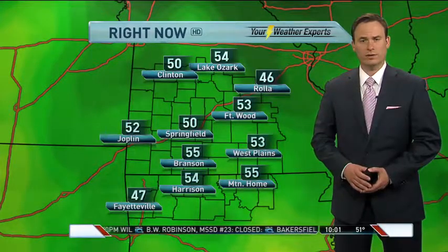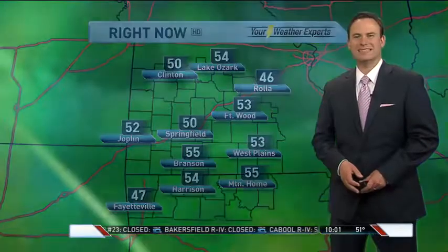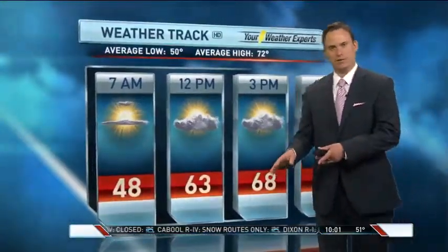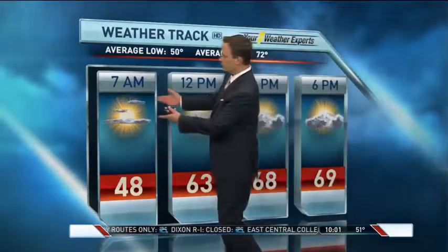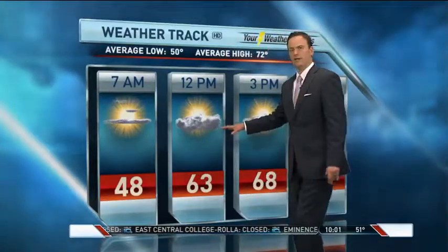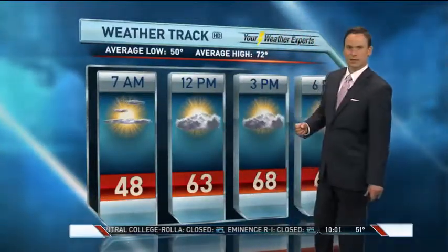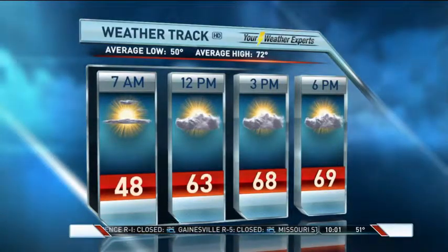Temperatures there are a little cooler than other spots — 46 right now in Rolla, here in Springfield 50, low 50s in Joplin. As we work through the rest of the night, temperatures will continue to slowly slide into the 40s and we're going to start off Tuesday with some jacket weather. About 48 degrees early on, with mostly sunny to partly cloudy skies. Temperatures will warm into the low 60s by lunchtime, with highs tomorrow up around 70 degrees and less wind on Tuesday as well.